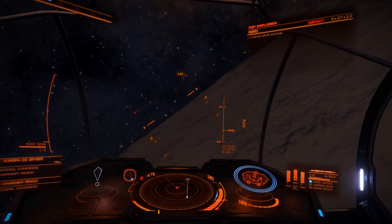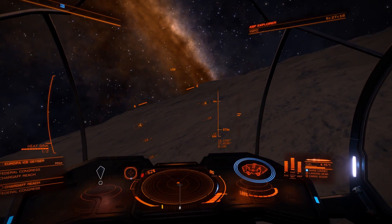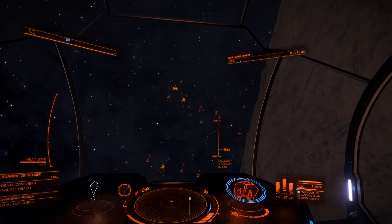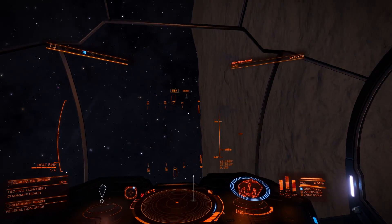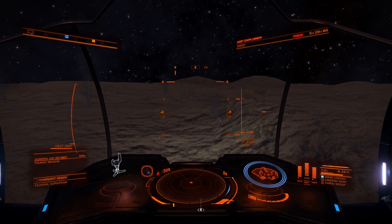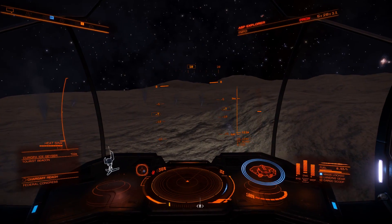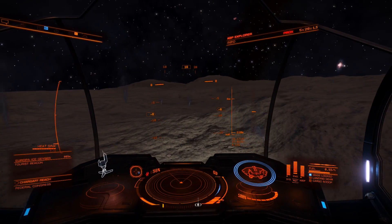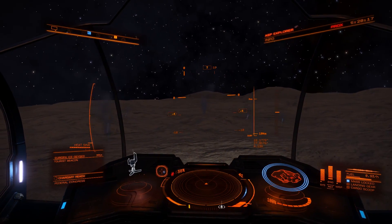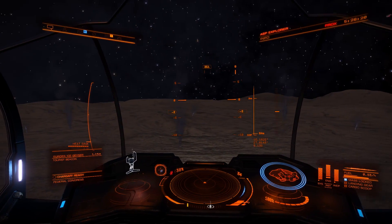Europa isn't getting enough heat from the sun to keep its ocean liquid. All the heat comes from internal sources, and in the case of Europa, most of the heating is coming from tidal sources — that is, its gravitational interaction with other bodies. Many people have seen diagrams showing the resonance between Io, Europa, and Ganymede — how they're in a 1-to-2-to-4 resonance.